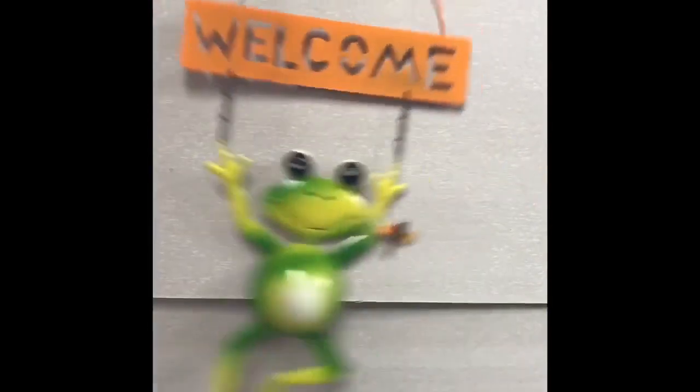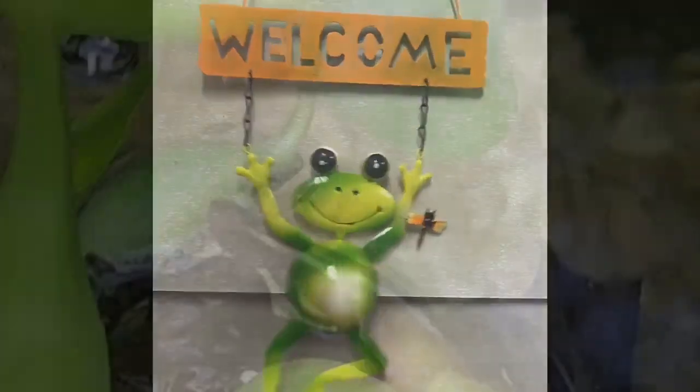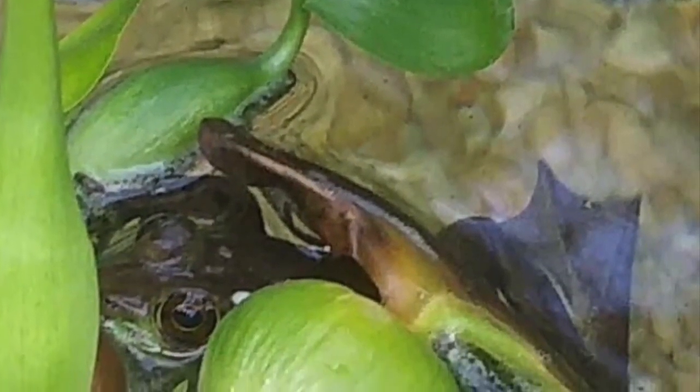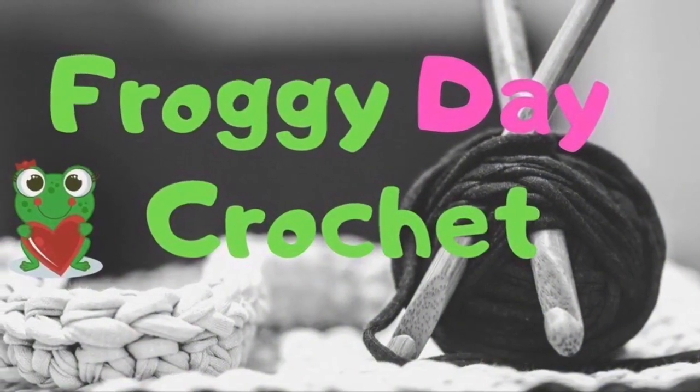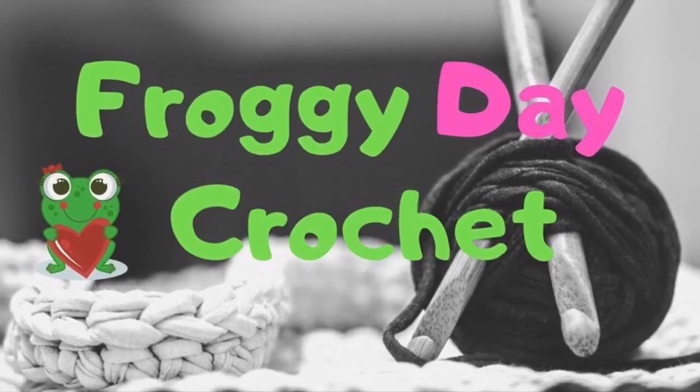Hi guys and welcome to Froggy Day Crochet. My name is Erica and I'm coming to you from beautiful South Carolina where the temperature is currently 90 and feels like 97 according to my app. I am in my shed so you will hear the AC in the background — without it I would boil out here.